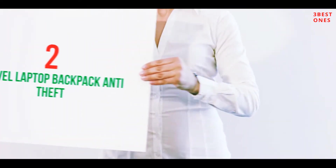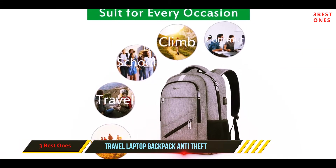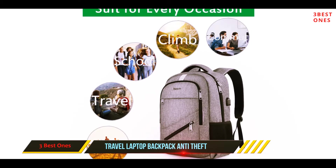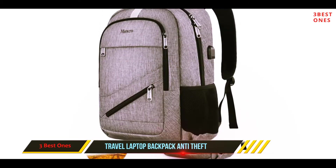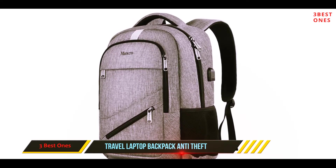Coming in at number 2: the Travel Laptop Backpack Anti-Theft. This functional backpack offers really useful security protection for your laptop and your cards, including an anti-theft metal shackle and RFID blocking compartments to keep your belongings safe from fraudulent use.